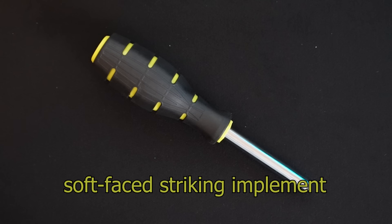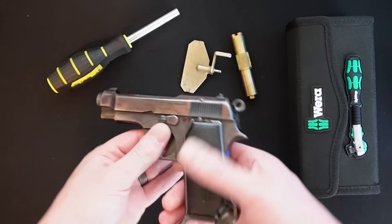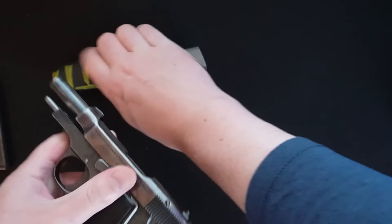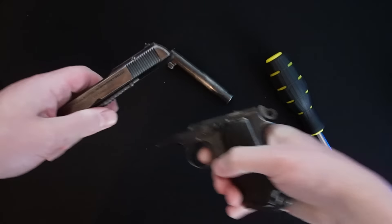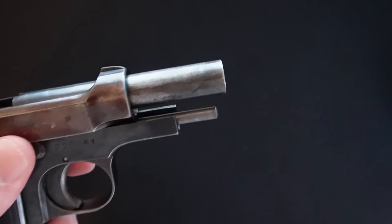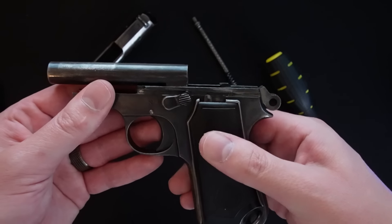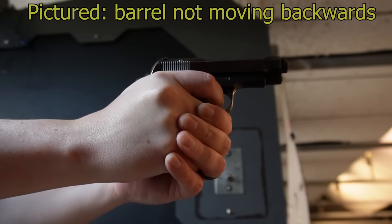If you have never seen this pistol before, I promise you are not ready for how it comes apart. If you have seen how it comes apart, don't spoil it for anybody — let them watch the video. Are you ready? To disassemble this pistol, you will need the following: the pistol, obviously, a metric socket and screwdriver set, a striker resetting tool, a soft-faced hammer or other striking implement, and a castle nut spanner tool. Now that you have acquired these instruments, you begin by removing the magazine and placing the pistol on safe, retracting the slide to the rear and inspecting the chamber. Take the striker resetting tool and... I'm just messing with you.